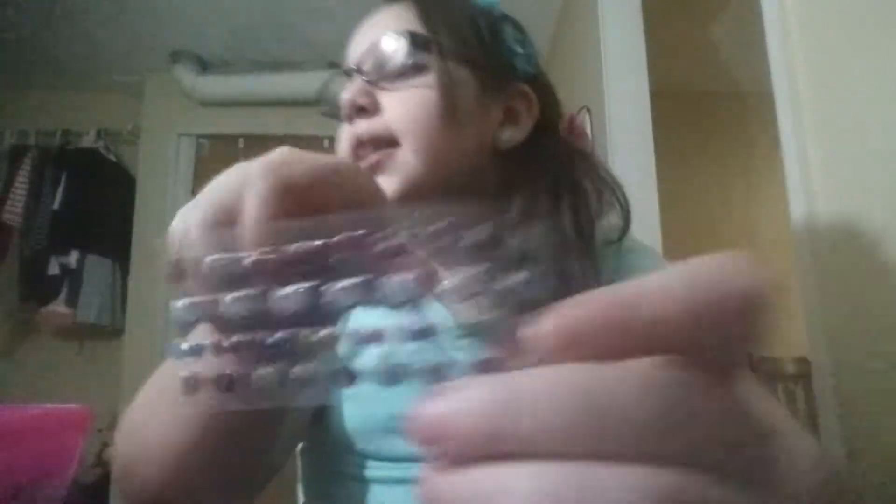I forgot two sticker things. These are the cheap ones that everybody got before. And then these are my favorite — Hello Kitty sparkly heads, bows, flowers, and sweets.